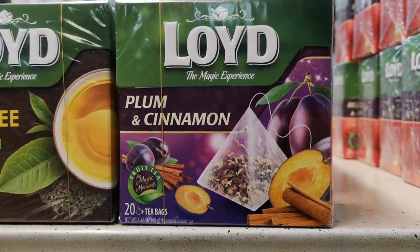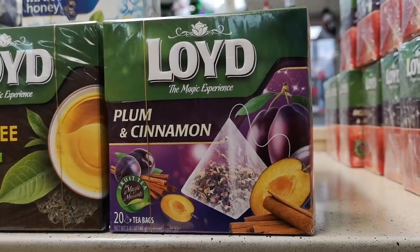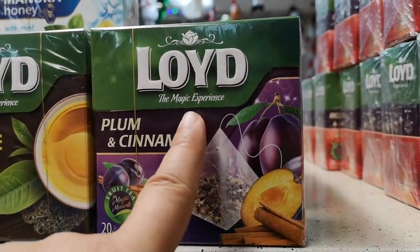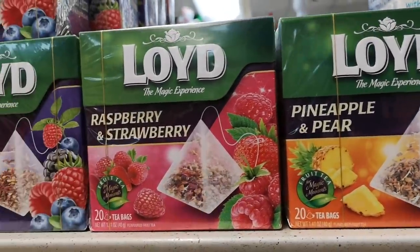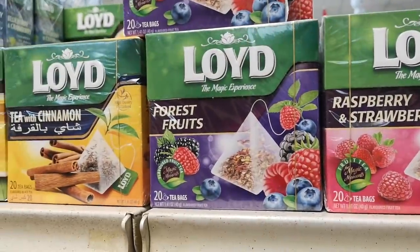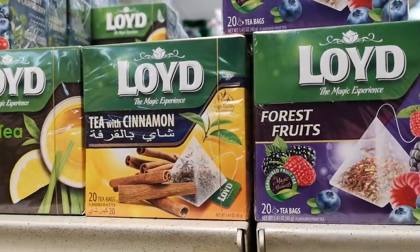That is so odd — plum and cinnamon? I must try this now. It's called the magic experience. We have pineapple and pear, raspberry strawberry, forest fruits — I guess that's just like mixed berries — and tea with cinnamon. Okay, that one's normal.